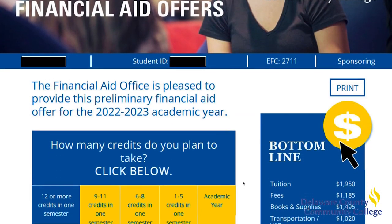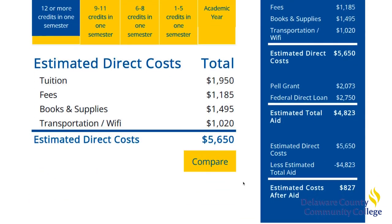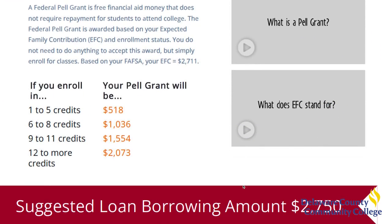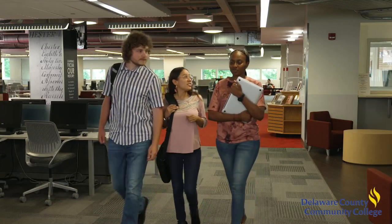Students who complete their FAFSA less than four weeks prior to the start of classes should be prepared to set up a payment plan or pay for courses upfront to allow time for their financial aid to be processed. If financial aid is provided, you may be reimbursed for payments you already made.